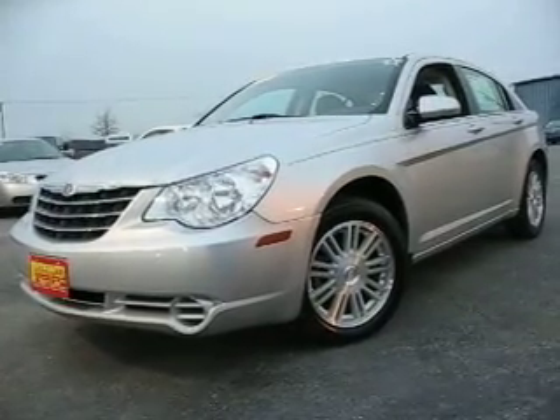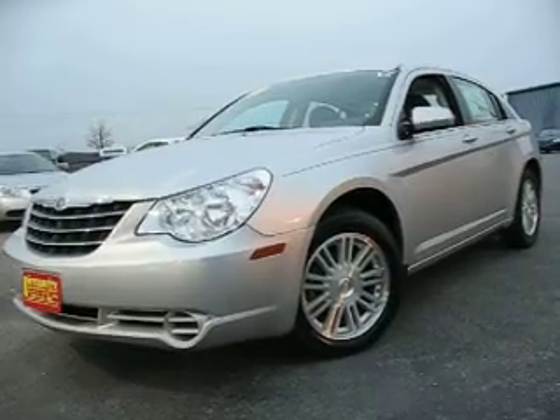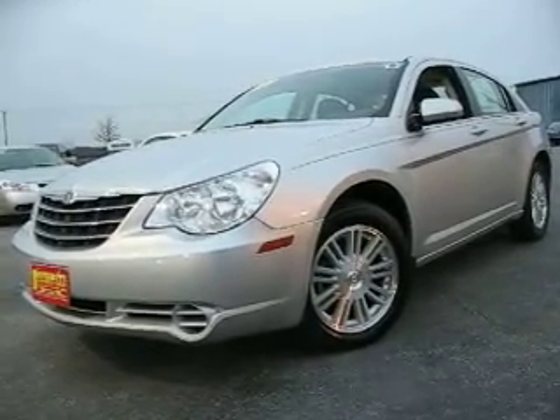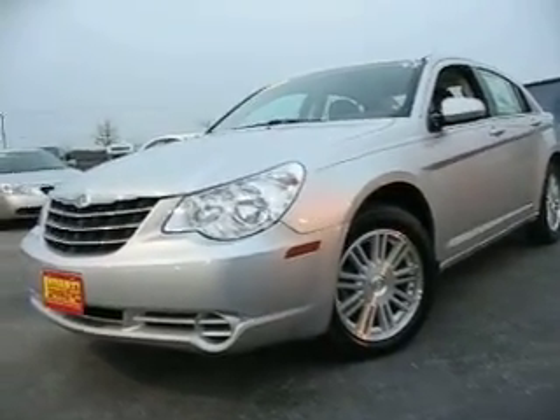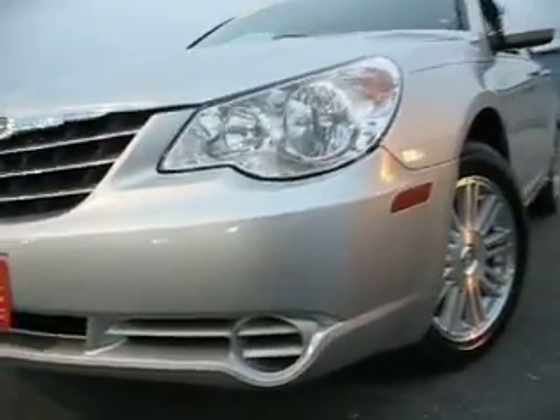547-121. This is a 2007 Chrysler Sebring. Bright silver metallic against the silver alloy wheels — just a fantastic looking car. Very classy. Look at the setup there, that is just beautiful.